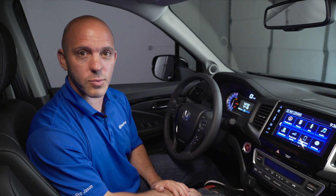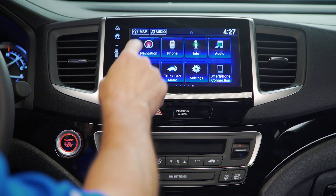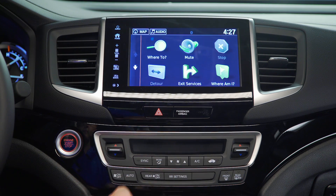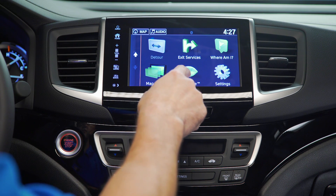A tip and trick all about the Eco Route in the Honda Navigation System in the Ridge Line. To get there, you go to Navigation, press these three lines, go down one to where it says Eco Route, and first you need to set it up.